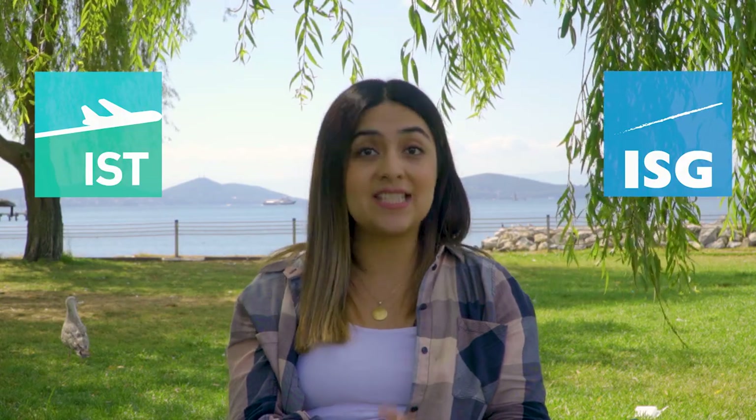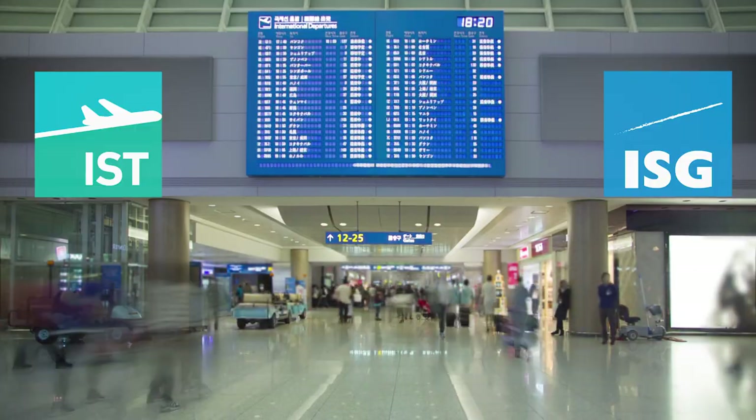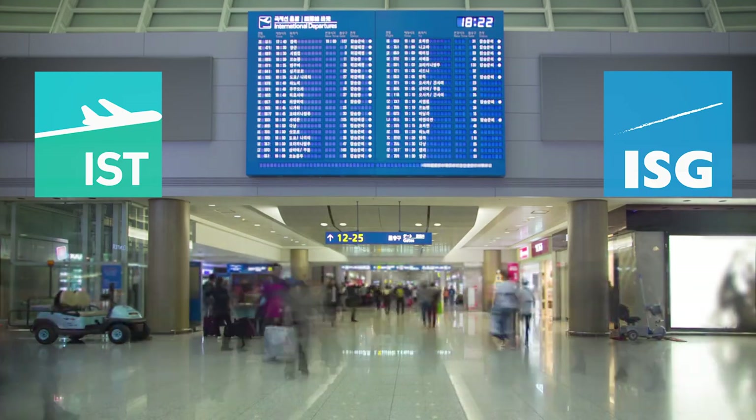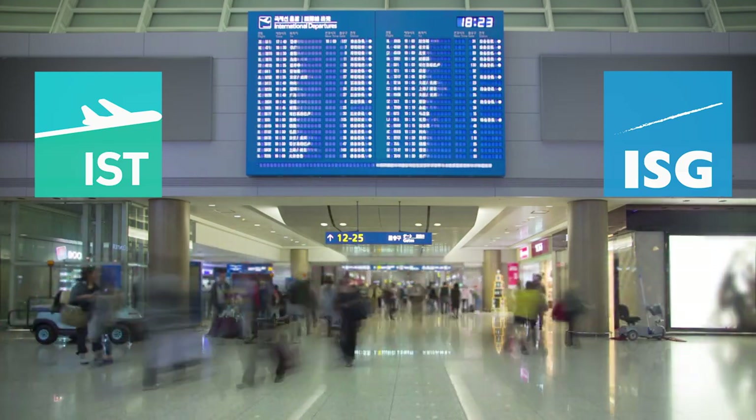In Istanbul we have two airports: Istanbul New Airport on the European side and Sabiha Gökçen on the Asian side of the city. Both have their own apps available where you can track flights, find duty-free shops, restaurants, and maps of the airports to easily locate important areas such as passport control, information stands, PCR test centers inside the airports and much more.